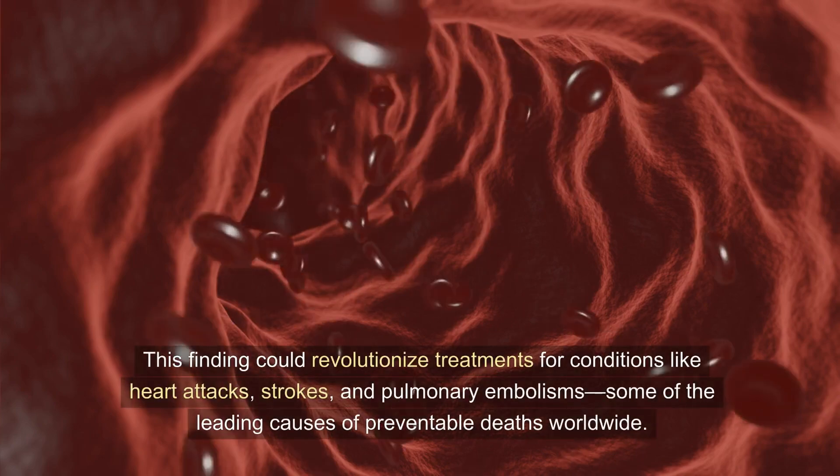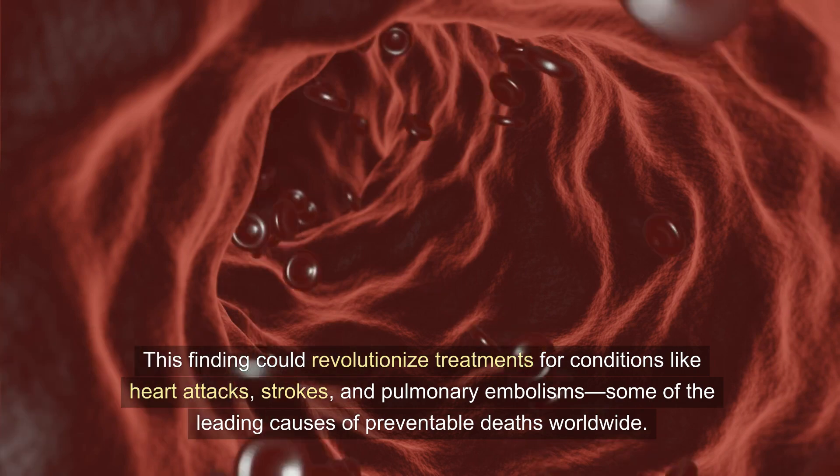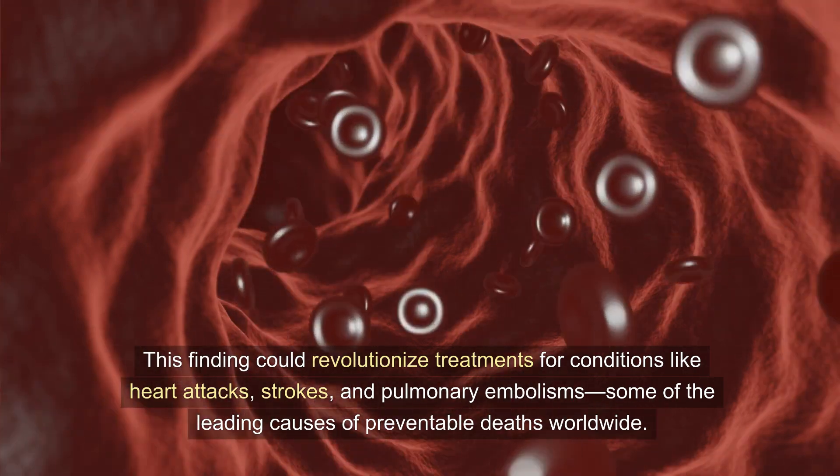This finding could revolutionize treatments for conditions like heart attacks, strokes, and pulmonary embolisms — some of the leading causes of preventable deaths worldwide.